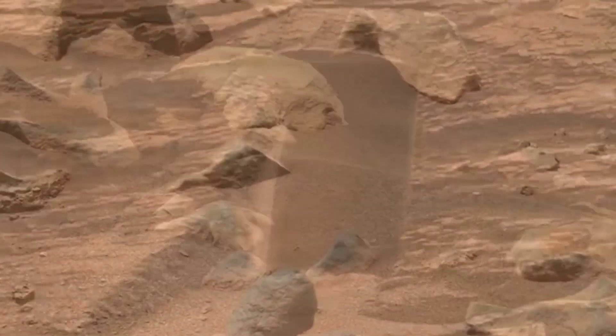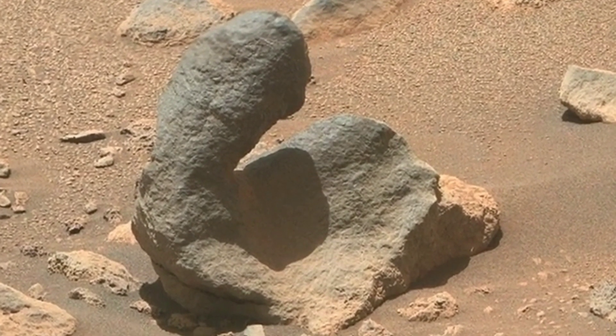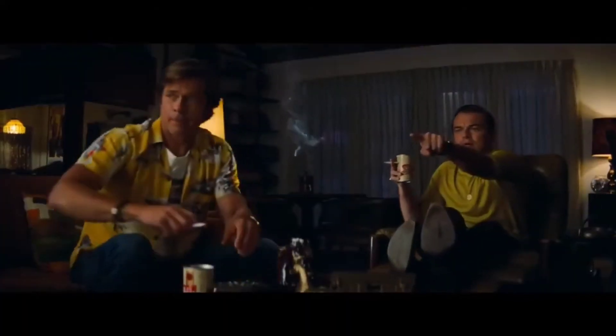We have seen towering volcanoes, vast canyons, and ancient riverbeds. We have also seen evidence of water ice and organic molecules, which are essential for life.